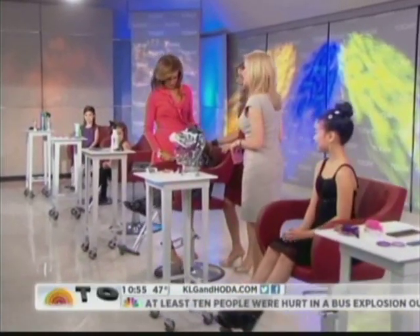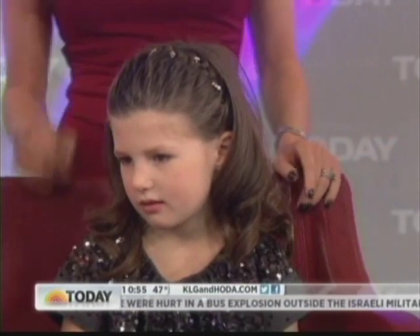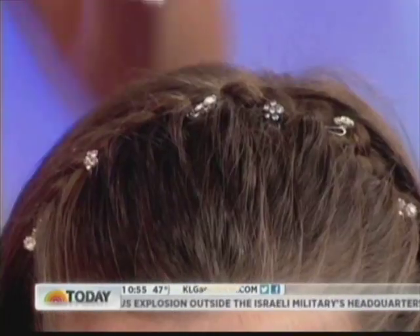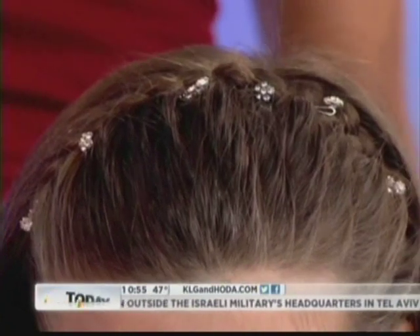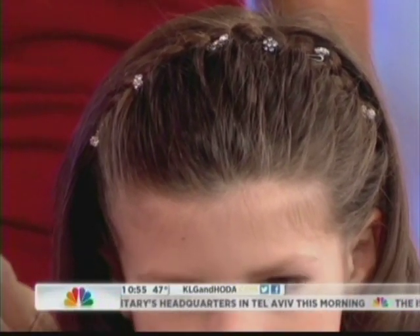What's Greta got going on? Braids are very trendy and very hot, and Greta has the headband braid. This is just a French braid done across, and we use little bobby pins with rhinestones to finish it off. It's feminine and it keeps the hair off the face.